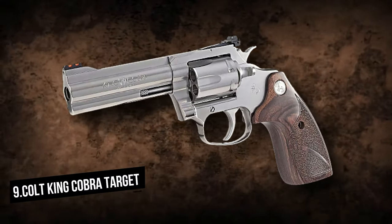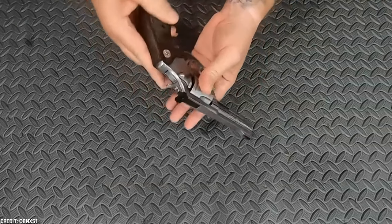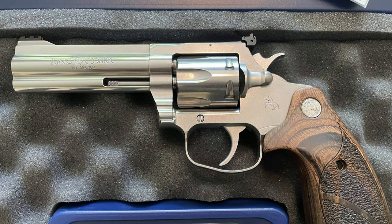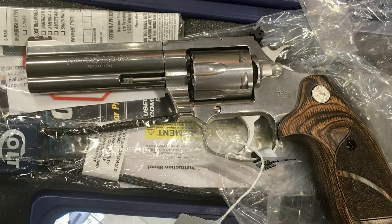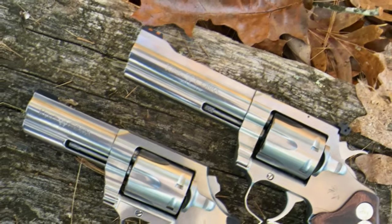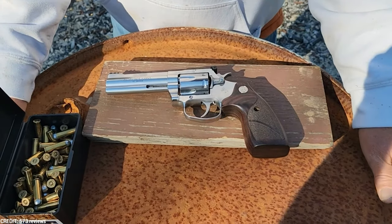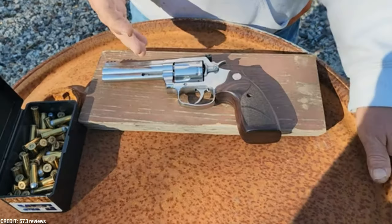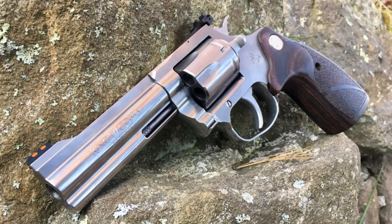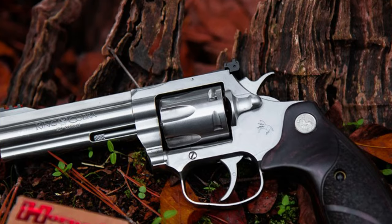Colt King Cobra Target. The King Cobra Target has a six-round capacity and is chambered in .357 Magnum cartridges. For improved handling and control, the frame and cylinder are composed of stainless steel, and the grip is Hogue overmolded. The revolver may be cocked for single-action shooting and has a double-action trigger. The ergonomically designed Hogue overmolded grip provides a comfortable and secure hold. The trigger pull weight in double-action mode is around seven to nine pounds, and three to four pounds in single-action mode. The revolver may be reloaded quickly and efficiently using speed loaders or by hand.